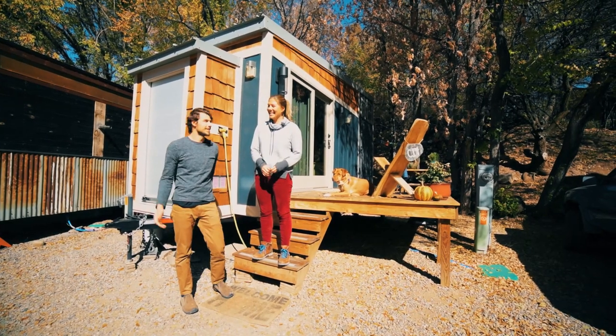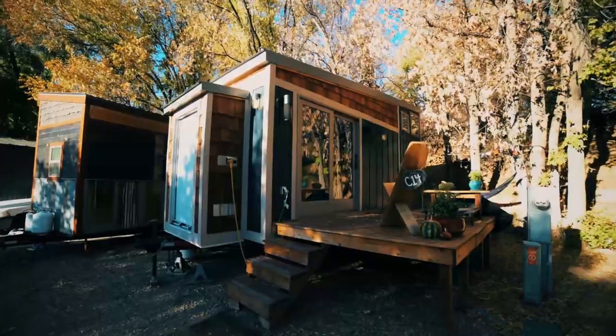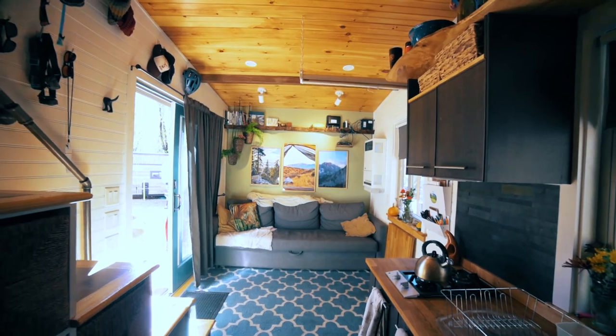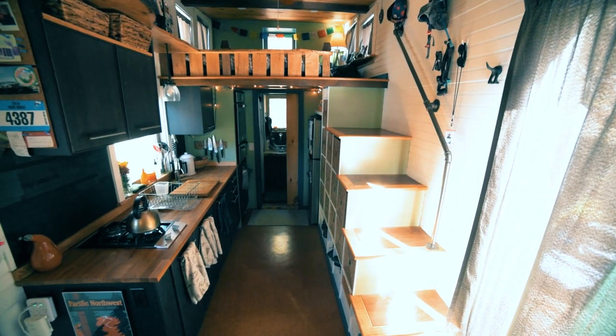Welcome — my name is Gary. I'm Kayla and we've been living in the tiny house for about a year and a half now. It was built two years ago. We've been in Durango for a little over a year now and it's been good to us so far, so why don't you come check it out.